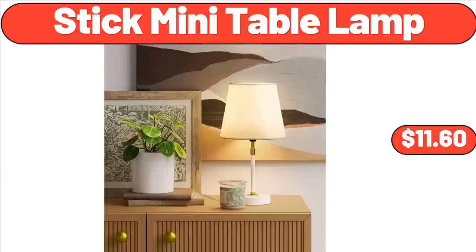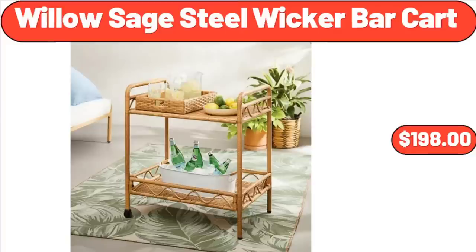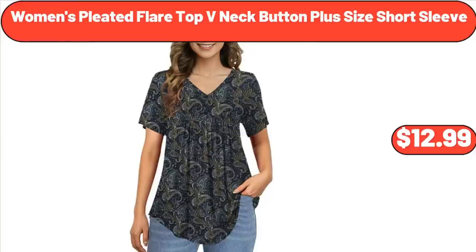Stick Mini Table Lamp, $11.60. Tide Laundry Pods Free & Gentle, 42 Count, $14.29. Willow Sage Steel Wicker Bar Cart, $198. Women's Sunny Basket Weave Satchel Handbag, $28.99. Women's Pleated Flare Top, V-Neck Button Plus Size Short Sleeve, $12.99.